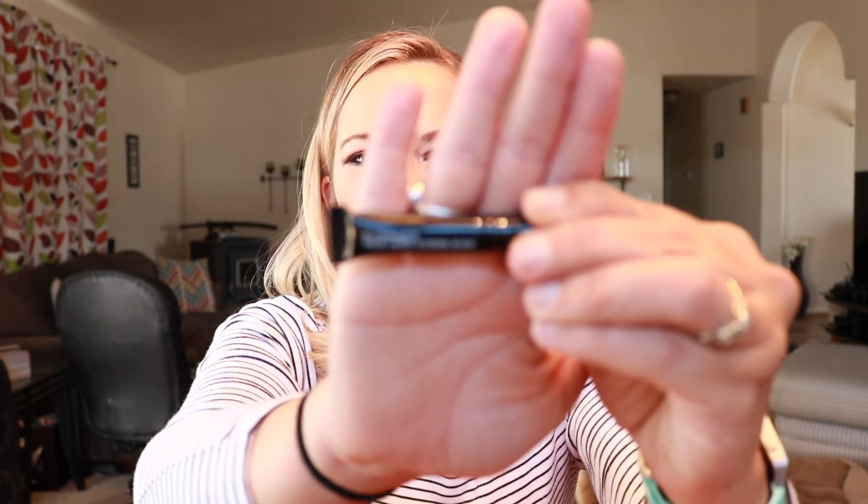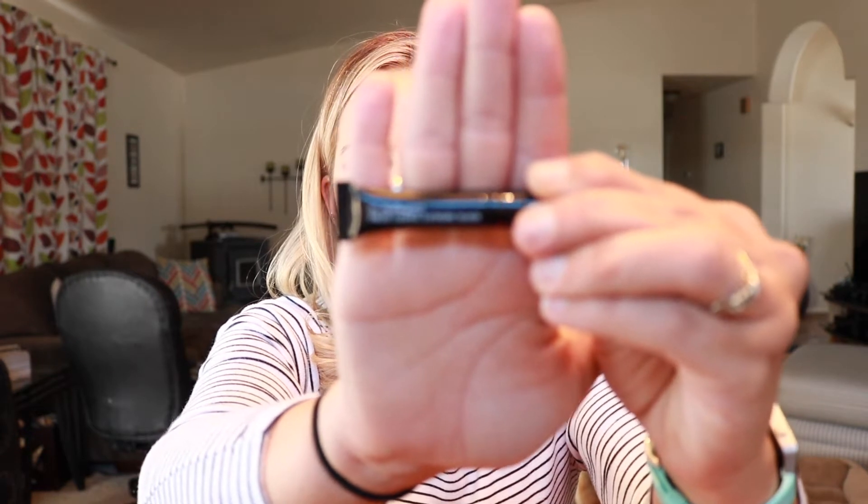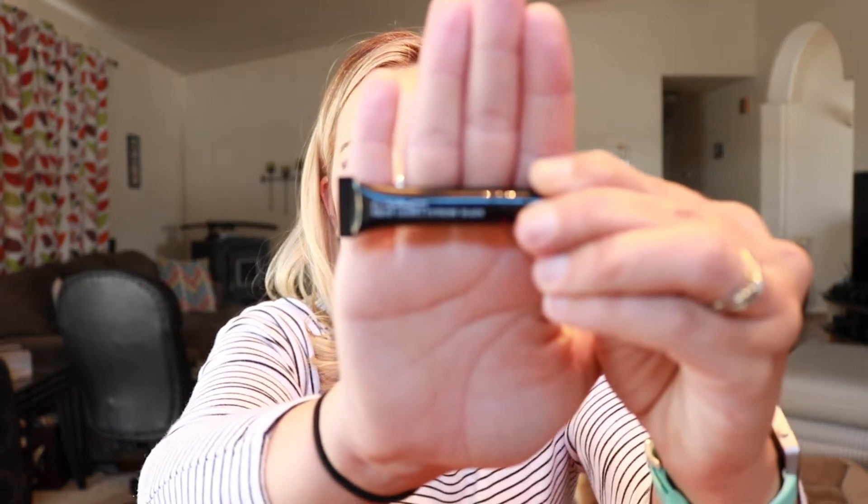The next thing I'm seeing in here is from MAC — it's Fall False Lashes in Extreme Black, so I think it's a mascara. This item I am not going to use because MAC is not cruelty-free, unfortunately. It's a very tiny little thing, so not a ton of product in here — just a black mascara.